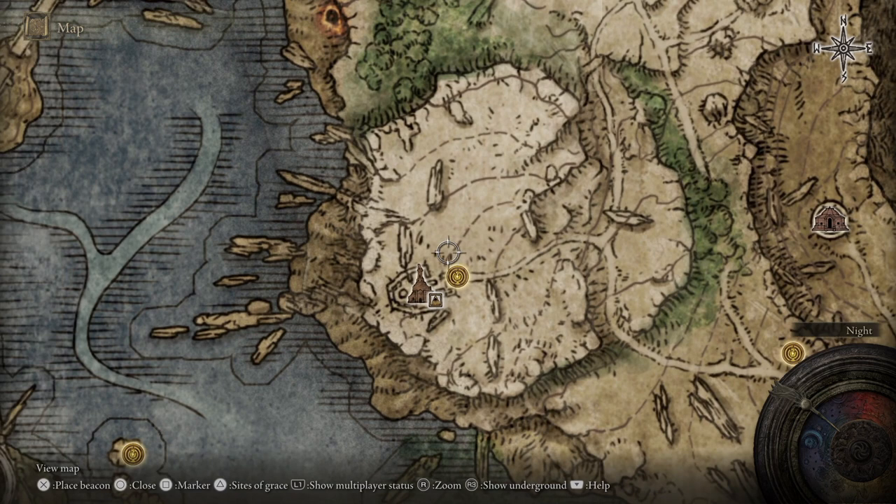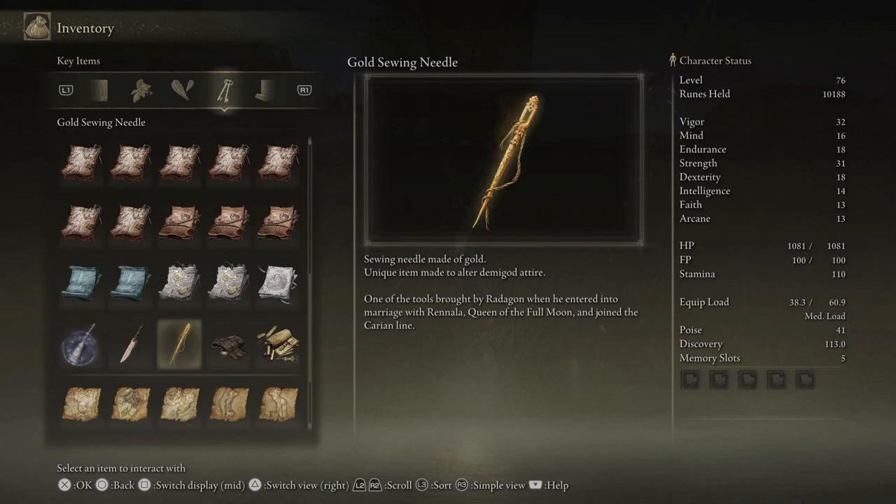Once you ride up here you're going to find the Golden Sewing Needle as well as the tools inside of the church. The guide tells us exactly what they're used for and they can be given to Bok the Seamster as part of his quest once you have a piece of Demigod armor in your inventory.